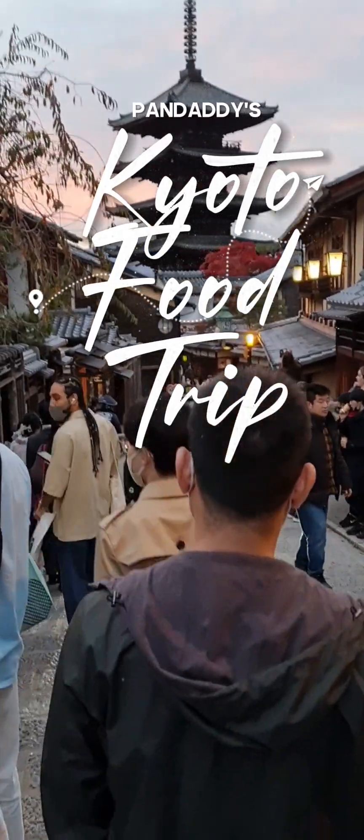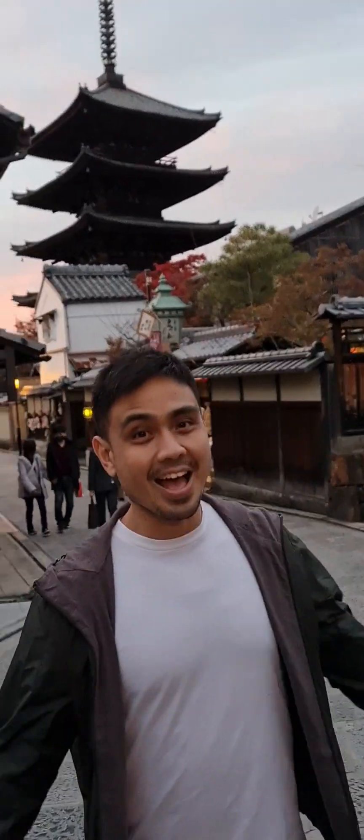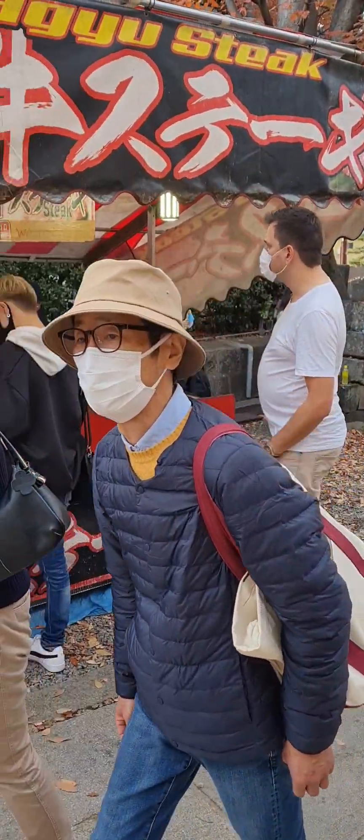While visiting Kyoto's well-preserved traditional villages, bamboo forests, and many shrines and temples, I made it a point to go on a different kind of side trip — a food trip — and feast my taste buds on the delectable street food of Japan's cultural capital.